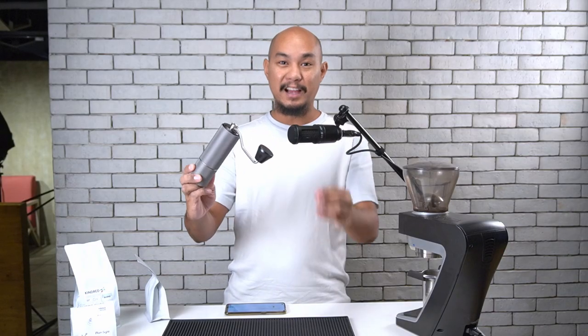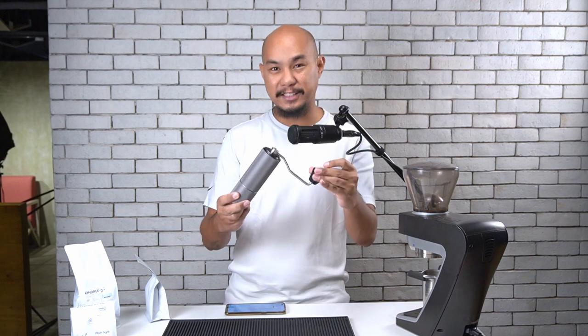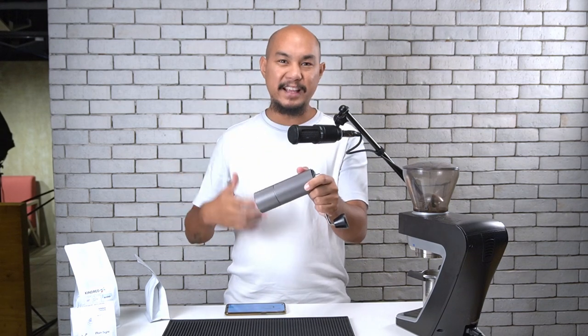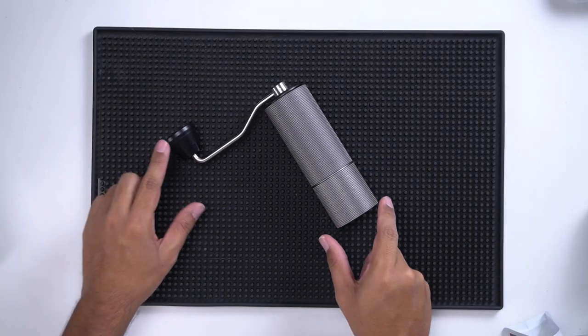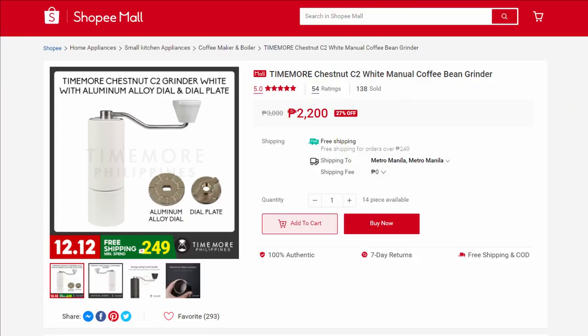This is one of my favorite grinders, majorly because of the price. Price is always a consideration when picking your coffee tools because you want to be able to spend more money on coffee — and we'll talk about that a bit later. This is the Timemore C2 grinder, or the Chestnut grinder. It's an all-metal grinder, mostly metal, and I would say it's the baseline for how little you should be spending on a grinder. You should not be getting a grinder cheaper than the Timemore C2. You can get it on Shopee from Timemore Philippines for 2,200 pesos.